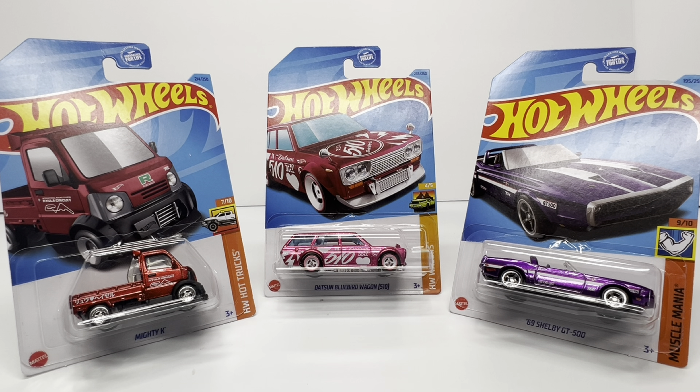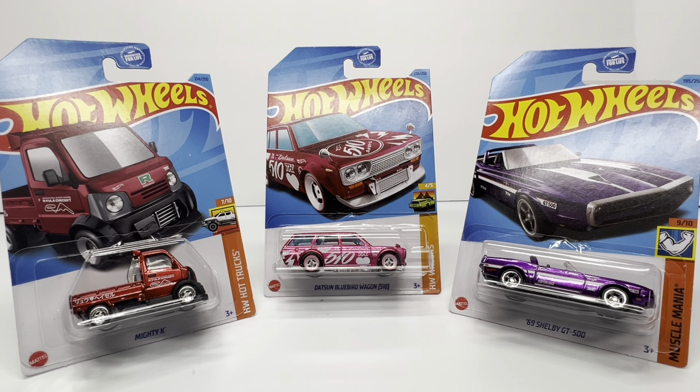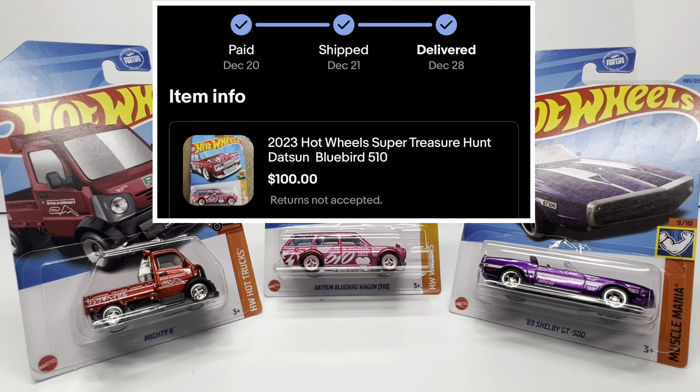Welcome back to Die Cash Cars. Today we have a trade analysis. In December 2023, I did pretty well in the super treasure hunt department. I went to my local Pick and Save and found the Mighty K super treasure hunt hanging on the pegs. Then I went to Dollar Tree and got the Shelby GT500 way in the back after the store manager confirmed a fresh restock. I also went on eBay and picked up the Datsun 510 Wagon for under market value — about $108 — while the current secondary market sits at around $150.